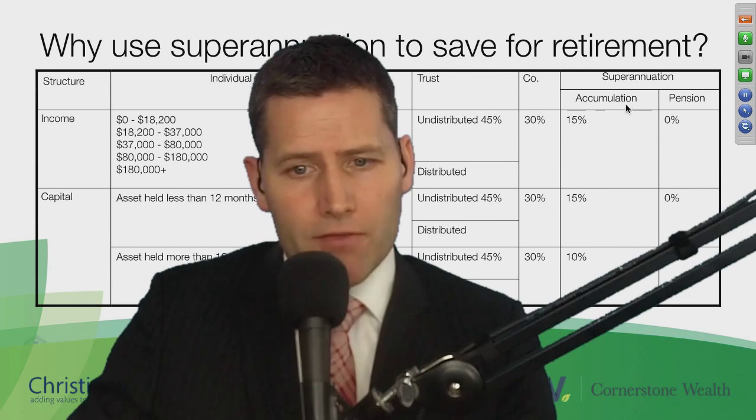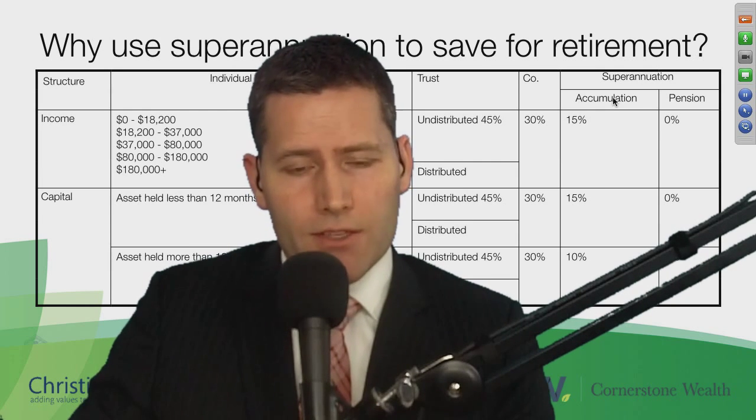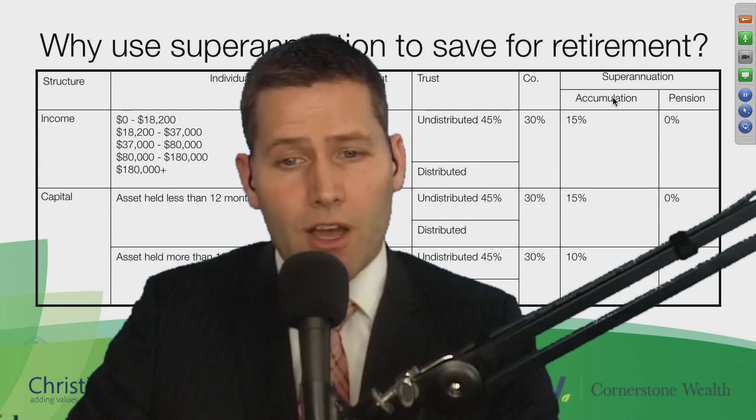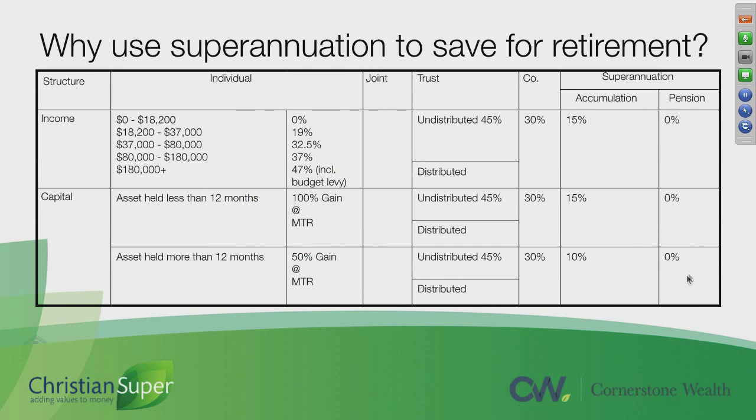Cutting to the chase: the benefit of saving for retirement through your superannuation is that once you have reached preservation age and can move your superannuation money to pension phase, earnings on the fund are totally tax-free. It's a zero percent tax rate on both income and capital gains.